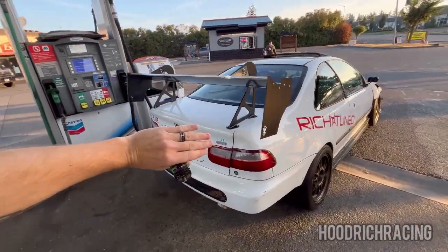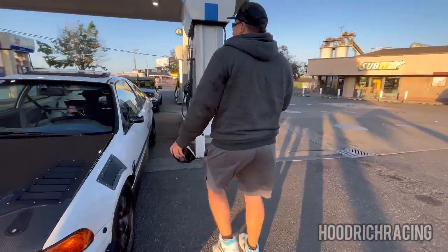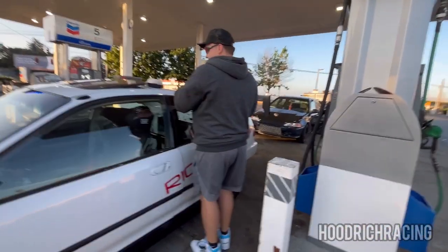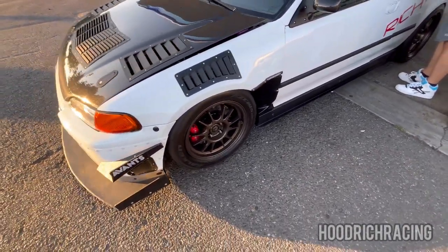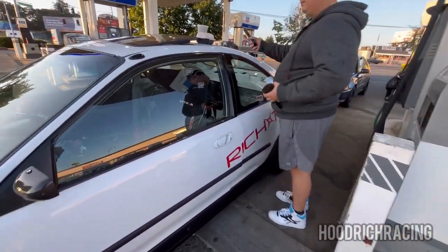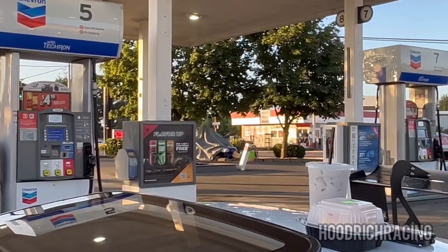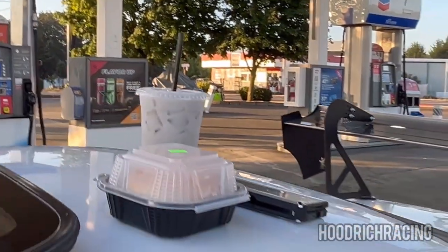Got the car ready to go. Car's running lean but we're not racing, so whatever. Cruising on out to hit Import Face-Off. In case you guys don't know, we're heading to IFO. You know you're in western Washington when you see this stuff — like the gas station type of guy.